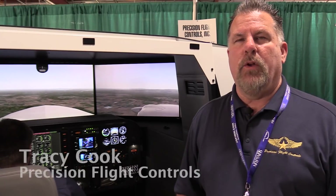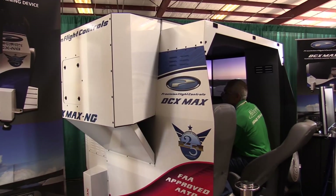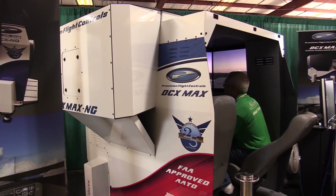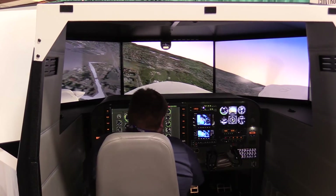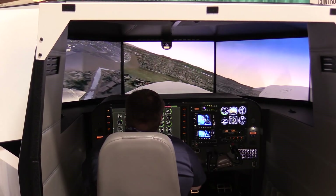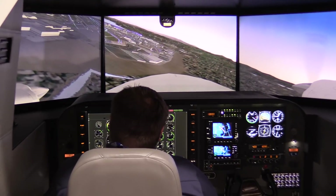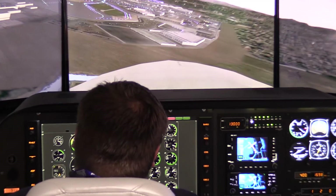We're here in Lakeland, Florida at Sun and Fun 2018, demonstrating our next generation DCX Maxx AATD cockpit system. This system has a plethora of advanced features, such as three available motion bases, including a full six degrees of freedom motion base, which is very unique in the industry.